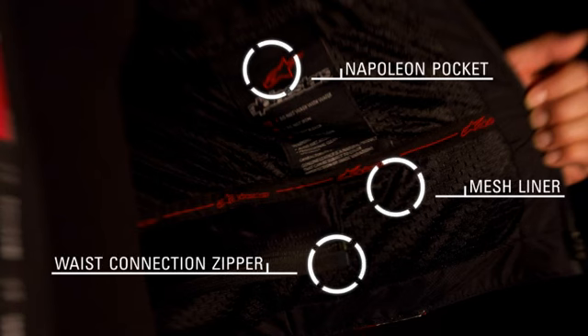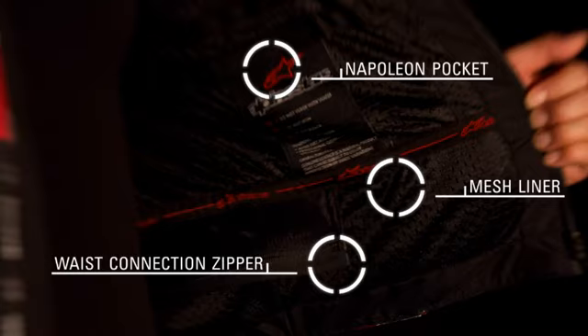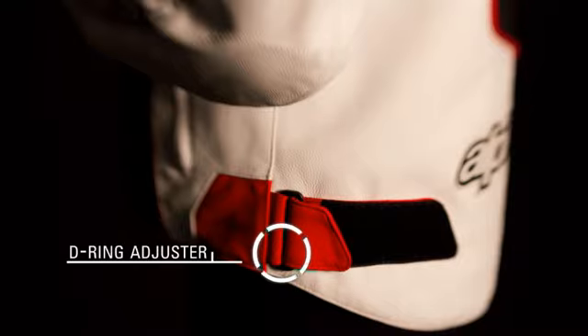An intermesh lining with stretch panel inserts and a convenient zippered Napoleon pocket for storage. A waist connection zipper for attachment to selected Alpinestars pants, and a D-ring waist adjuster for a tailored fit.